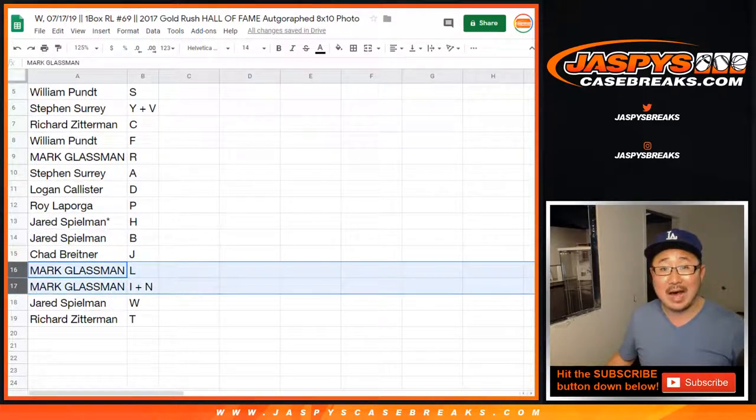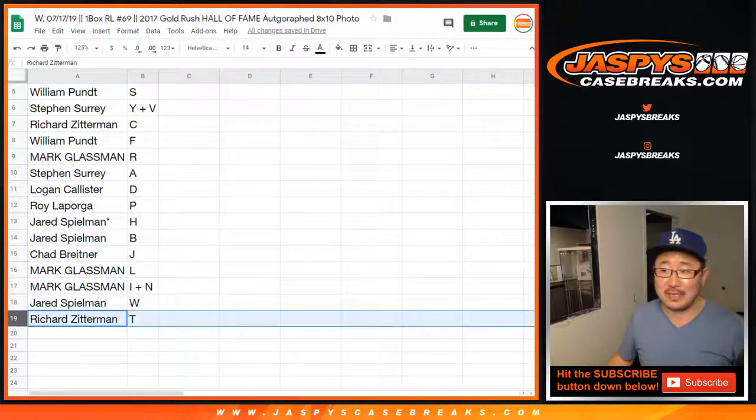Chad B with J, Mark with L, I, N — Lynn. Jared with W, and Richard Z with T.